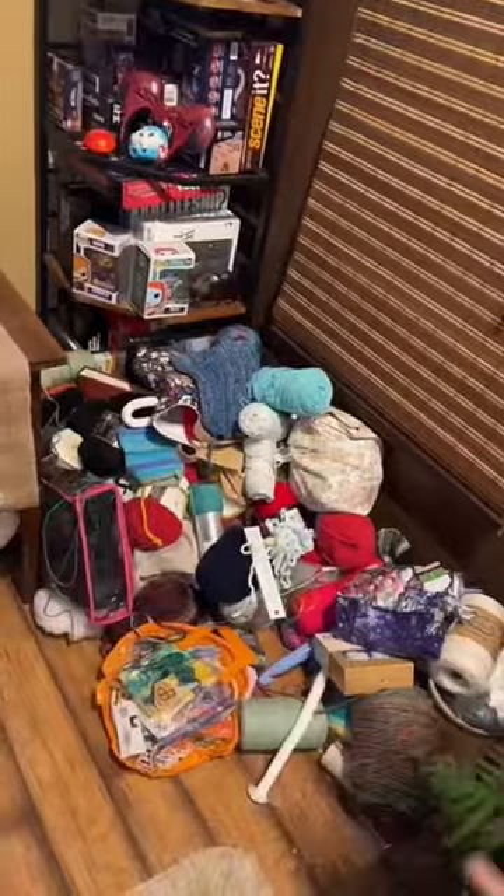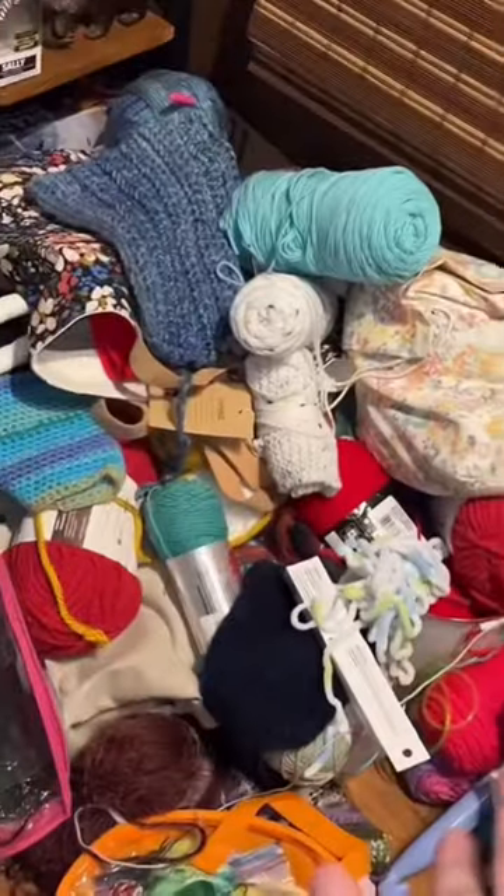Today we are finally tackling the yarn corner. I'm a very disorganized person and I love to crochet and I love yarn. So instead of ever coming up with a system, I just dump my yarn in a pile in this corner.